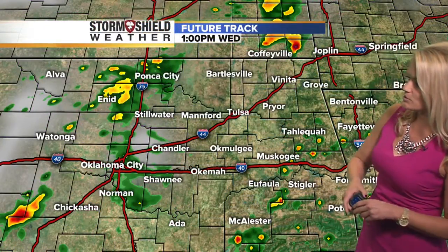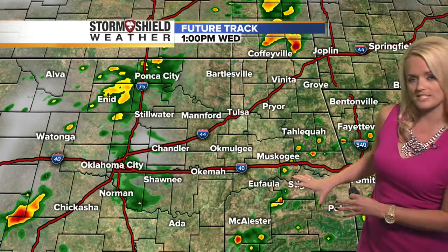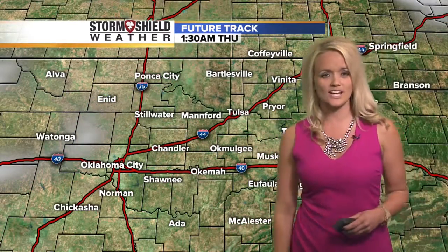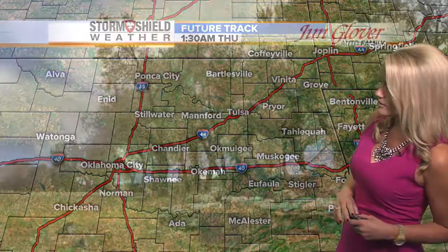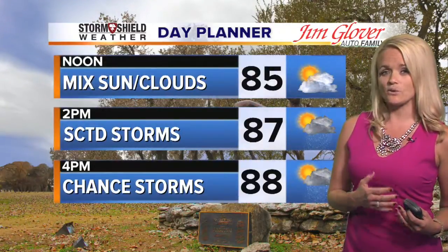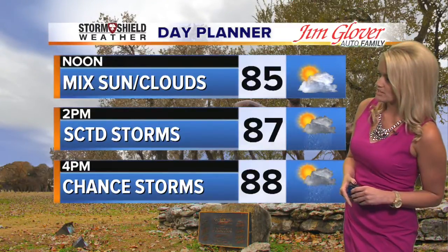The future track takes some of those showers and storms up into Kansas through about one o'clock, with a few more showers and storms developing down to the southeast at that point. As we head into the afternoon they're pretty widespread across the area, so it may be good to have the umbrella handy in case a couple of these isolated showers or storms pop up right over your house as you're out and about. Temperature-wise we'll get up to about 88, so it won't be quite as warm as yesterday, but there again that's a 40 percent chance of showers and storms.